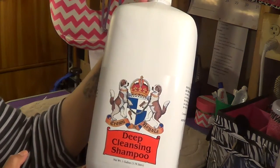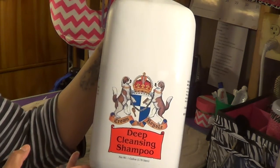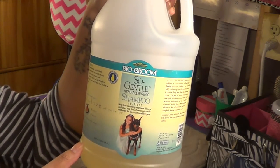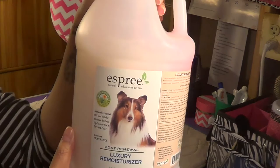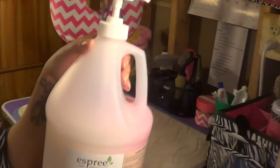For the boys I've been using the Crown Royal Deep Cleansing shampoo. It's a little strong so I may not get this next time. I also like to use the hypoallergenic tearless shampoo on their faces. And I use a mix of cream rinse and moisturizer as a conditioner for the boys.